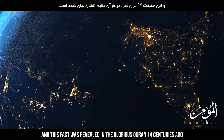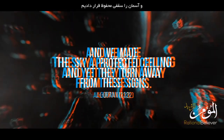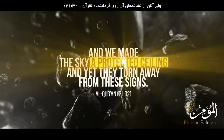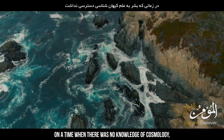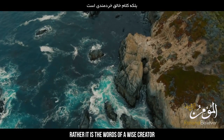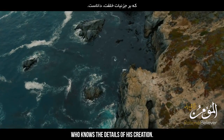This fact was revealed in the glorious Quran 14 centuries ago: 'And we made the sky a protected ceiling, and yet they turn away from these signs.' This indication of such an amazing fact, at a time when there was no knowledge of cosmology, once again tells us that the Quran is not the words of a man, but rather the words of a wise creator who knows the details of his creation.